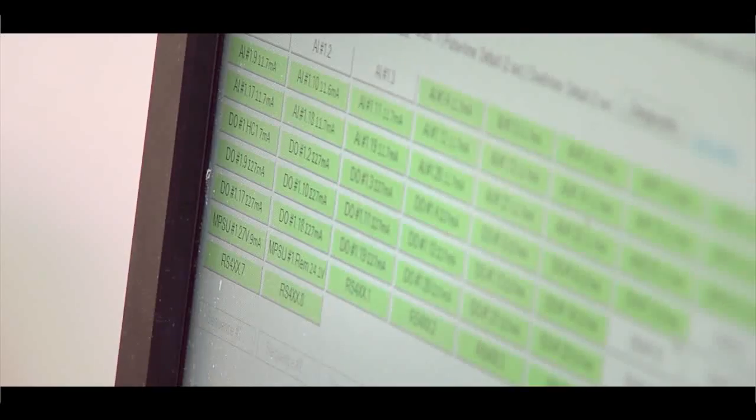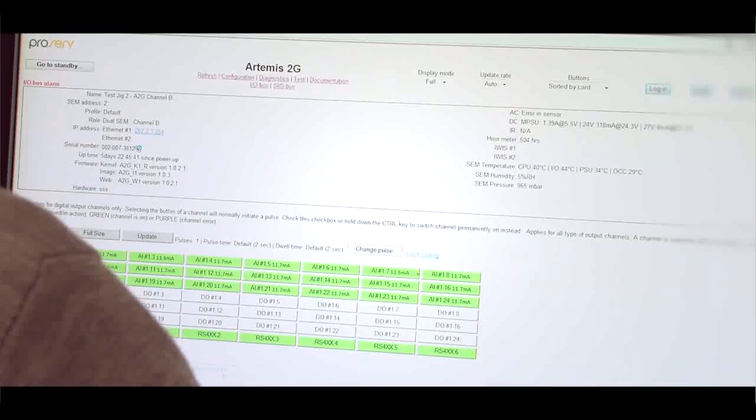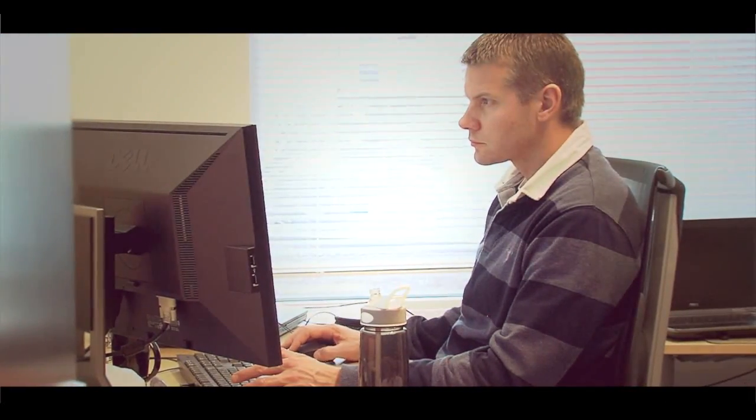It's a highly accessible system. Our service engineers don't need specialist software to access the control system. All they need is a web page interface which is available on any PC, so it's available to them at any time.